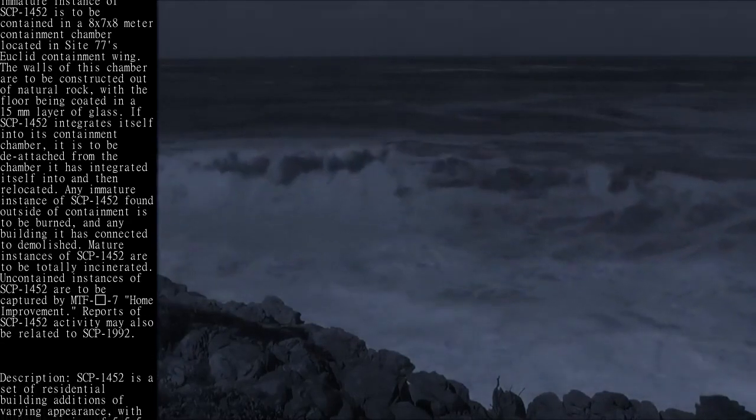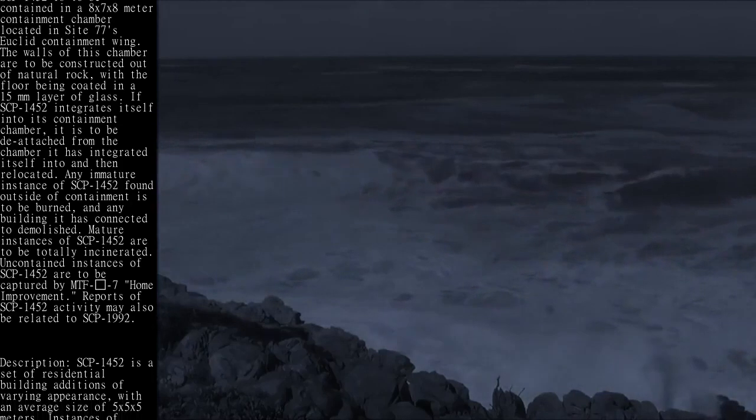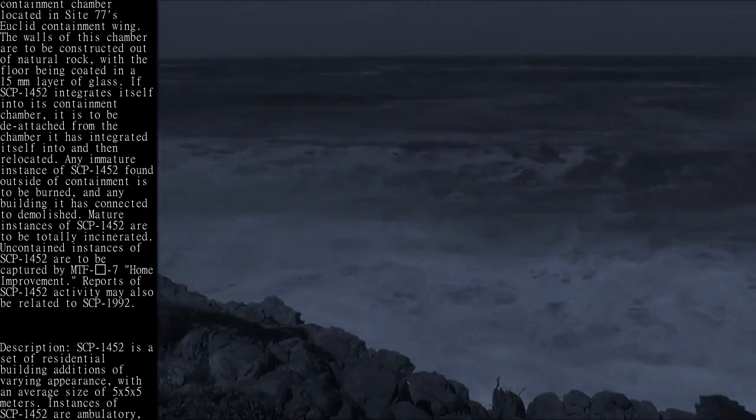Reports of SCP-1452 activity may also be related to SCP-1992.